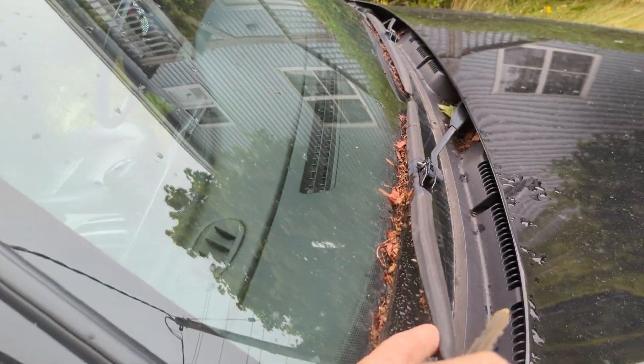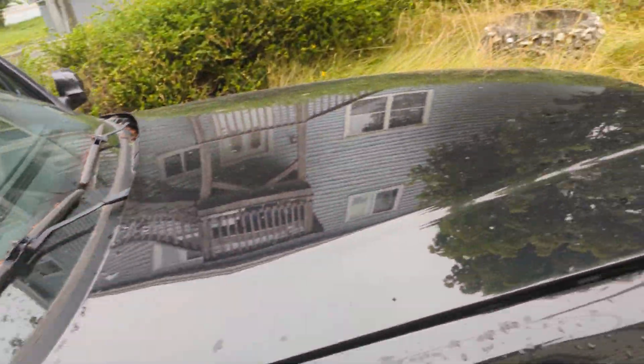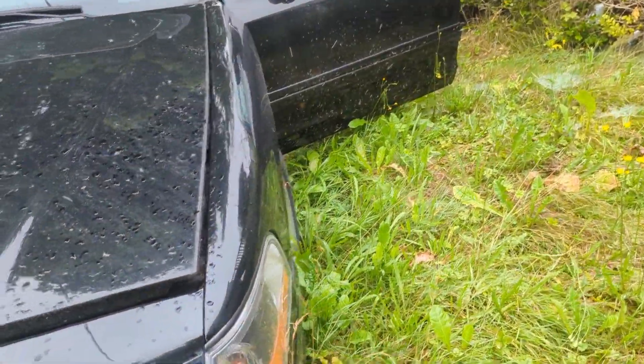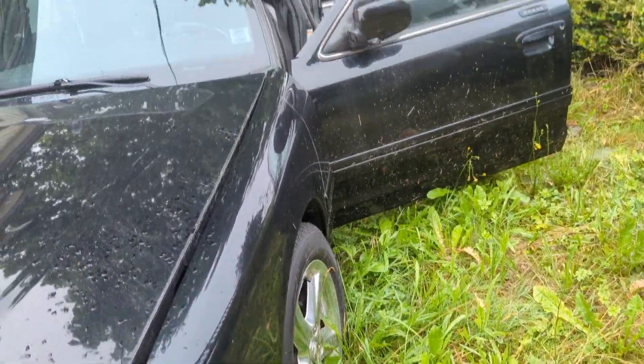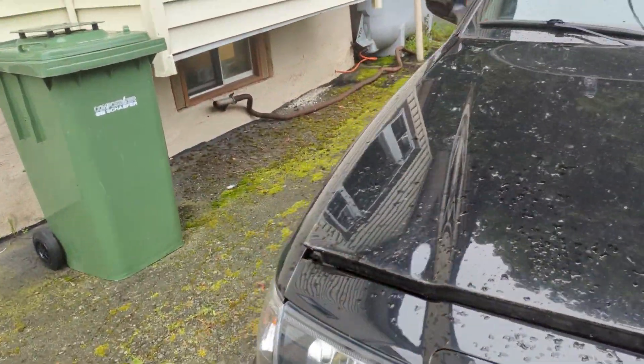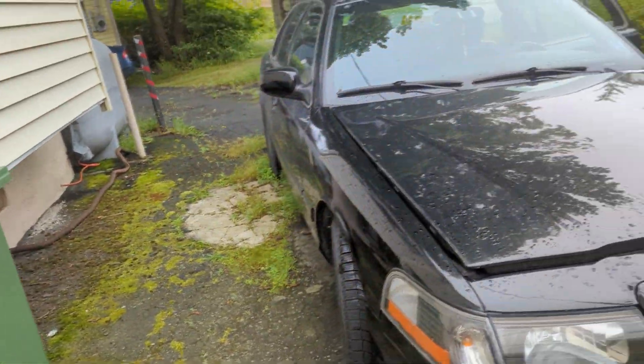Look at this — it needs a good detailing. So I'm going to put the battery in, start this up, check my tires, take this through a car wash, go get a plate, and try to enjoy this for the rest of the summer a little bit.